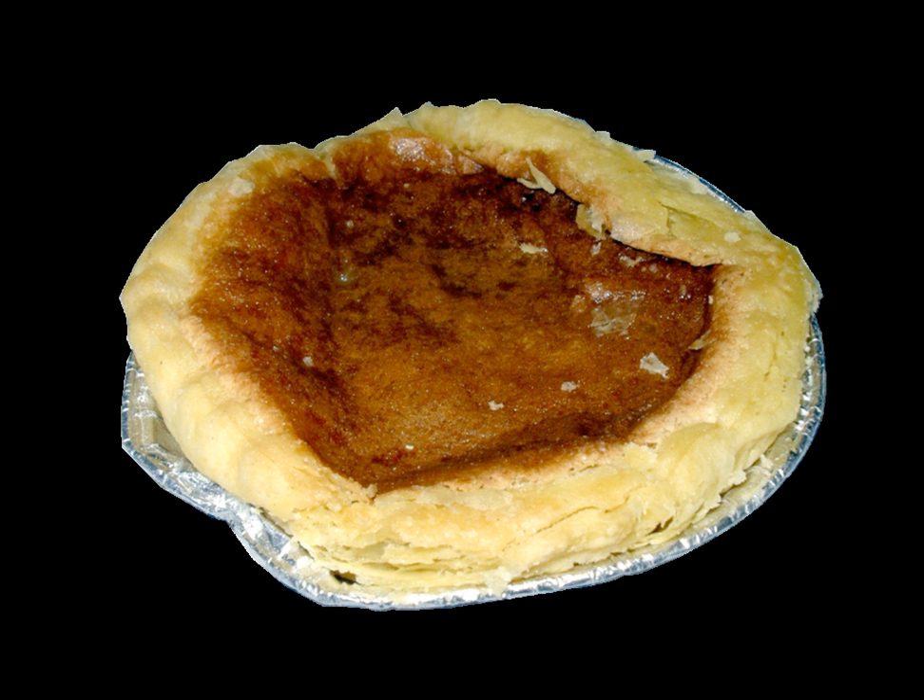Bakewell pudding is an English dessert consisting of a flaky pastry base with a layer of sieved jam and topped with a filling made of egg and almond paste.